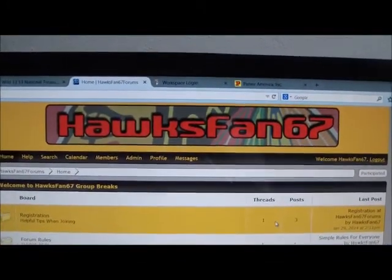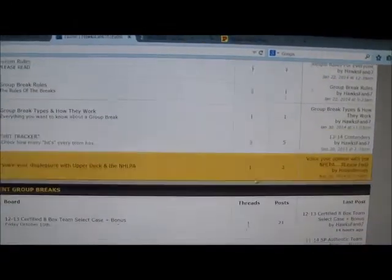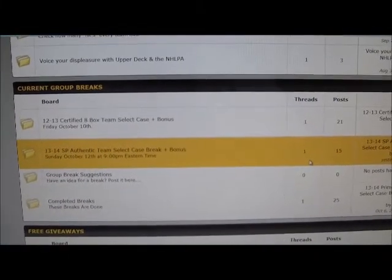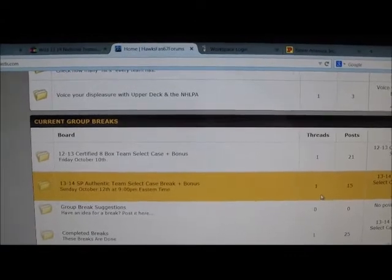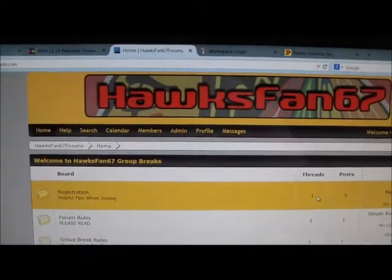Now everything is done for break number 440. Thank you everyone for your lightning fast payments. Please check out hawksfans67.proboards.com — this is where I list my breaks that I sometimes don't do on eBay. We've got a 13-14 SP Authentic Team Select case break going this Sunday night. Remaining teams are on eBay now and listings end Saturday night. I also have a budget break going — a 12-13 Certified 8-box case Team Select, with some teams still available.